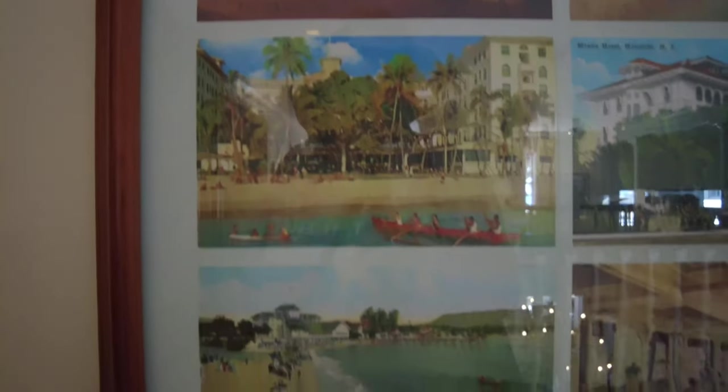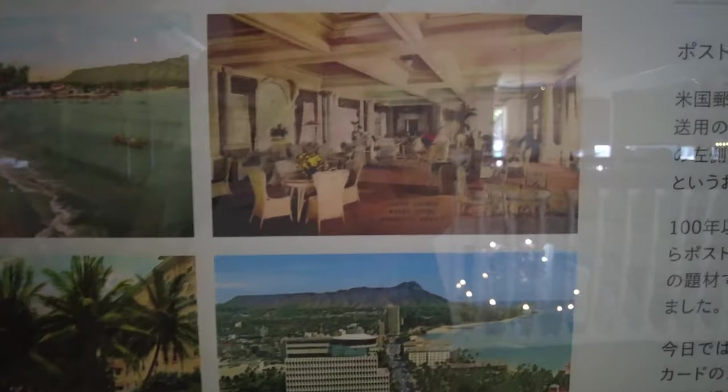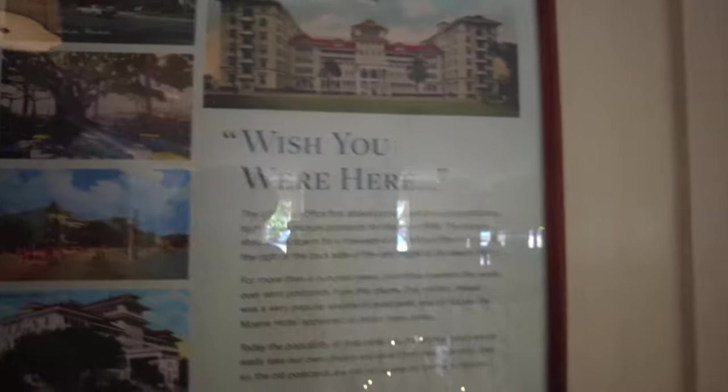These are photographs from back in the day of the Moana Hotel. It's hard to get focus. These ones are in color — pretty cool. 'Wish you were here' — that's what you write on a postcard when you send it to somebody.